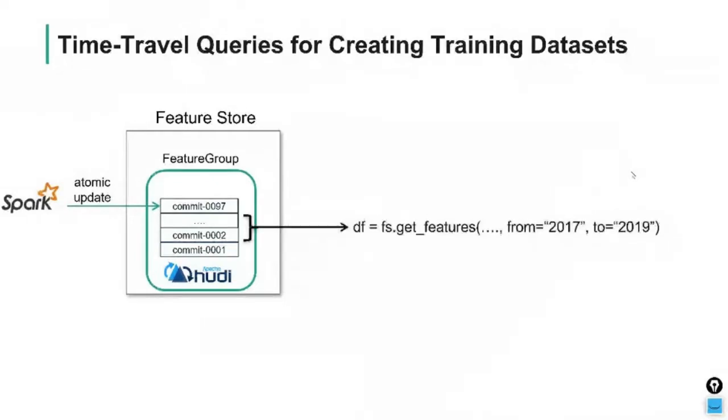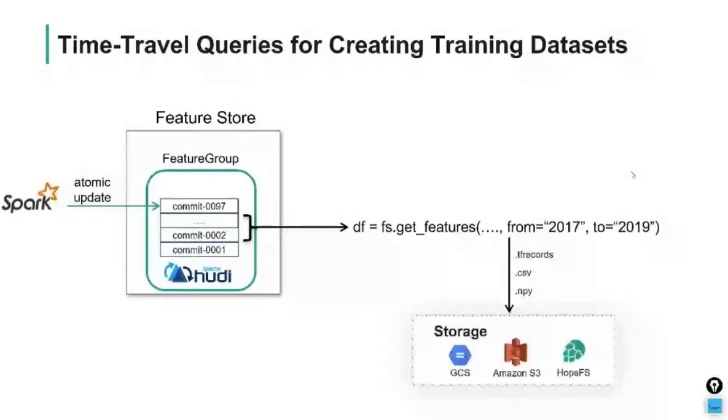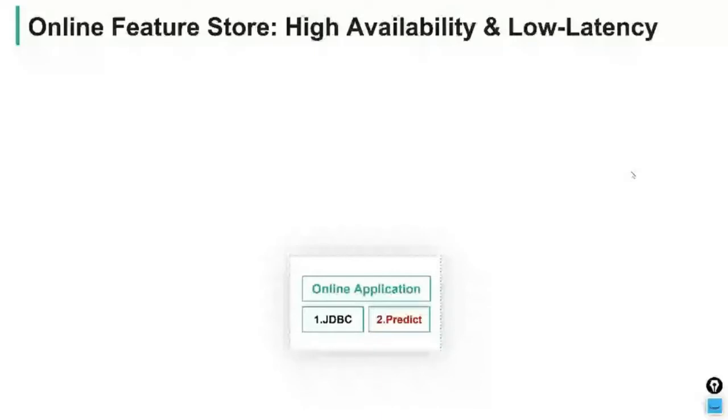You can also look at intervals — for example, get features between 2017 and 2018, saving 2020 as test data. This is really good for reproducing predictions to generate new training data and for reproducing models. If you know the commit IDs of the feature groups used to create a training dataset, you can recreate that training dataset perfectly. Time travel is supported by Hoodie on our platform, which uses bloom filter indexing to make time travel queries efficient.